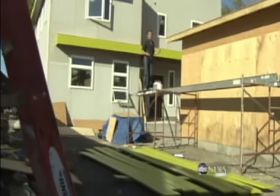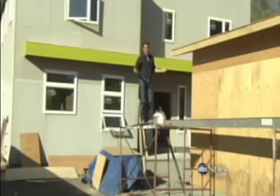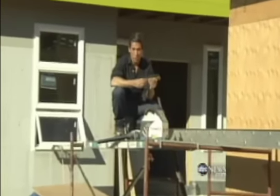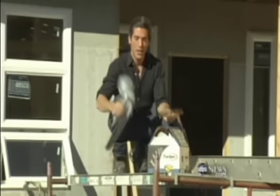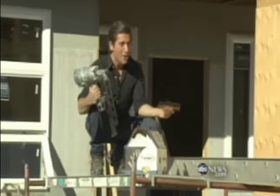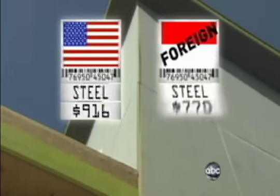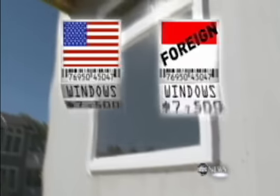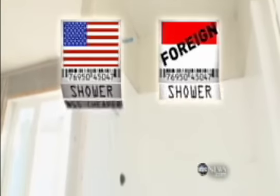The builders behind this all-American home do acknowledge that using American products can be a little more expensive at times. They point to the nails — this box of American nails was $5 more than the Chinese nails they could have purchased, though the American nails jammed the nail gun far less often. The steel was more expensive too: $916 a bundle for American steel versus $770 for foreign steel. But the plastic piping was the same price, as were the windows, and some things were actually less — the shower, for instance, saved them money.